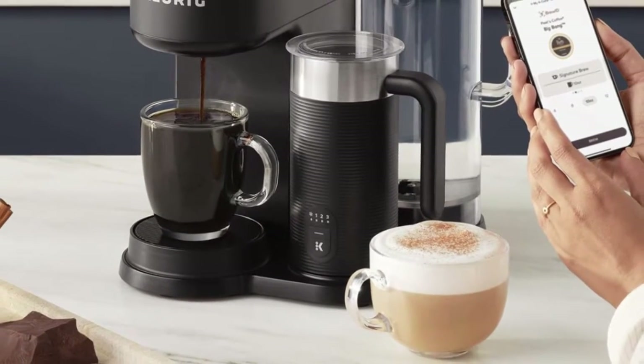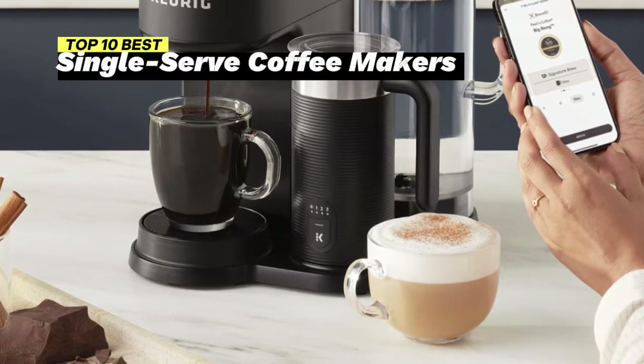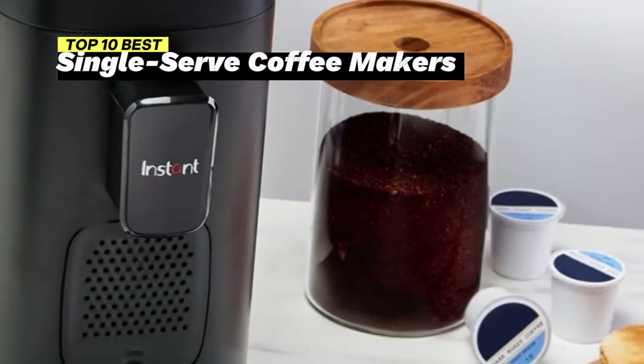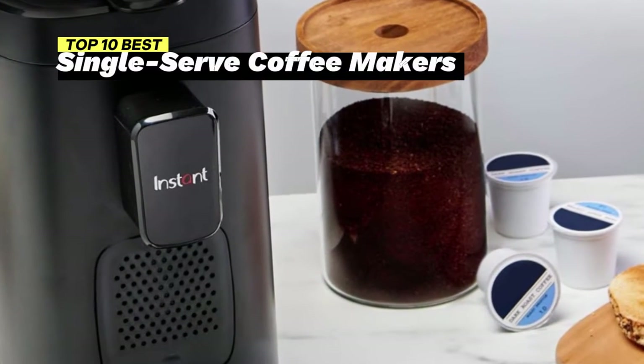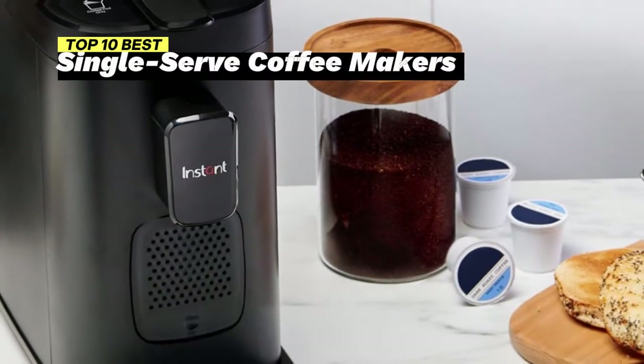Welcome to our guide for coffee enthusiasts. In this video, we present the top 10 best single-serve coffee makers that deliver coffee perfection for all the java lovers out there. Brew your bliss, discover the future of coffee convenience, and wake up to great coffee with these fantastic single-serve coffee makers.